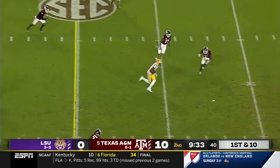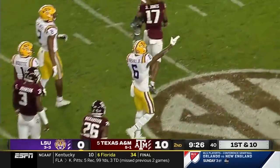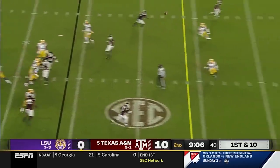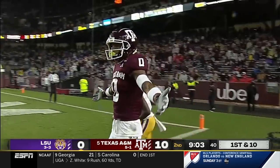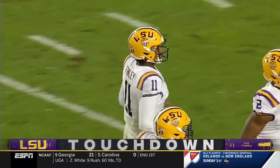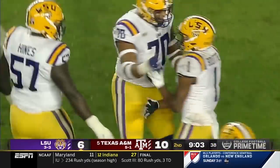He finds a soft spot in the zone to Terrace Marshall. Marshall with an extra gear, all the way down. Play action here, he's going to lob one for the end zone. Hauling it in is Boutte. Is he in? Yes. That's an LSU touchdown. A two-play touchdown drive after the fourth down stop.